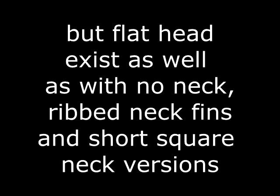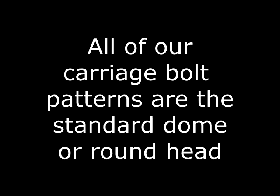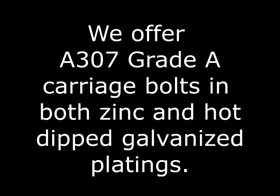Neck fins are another style commonly used in timber. We currently offer carriage bolts in low carbon steel or A307, grade five medium carbon steel, and 304 stainless steel. All of our carriage bolt patterns are the standard dome or round head with a square neck above the shank. We also offer A307 low carbon carriage bolts in both zinc and hot dip galvanized finishes.